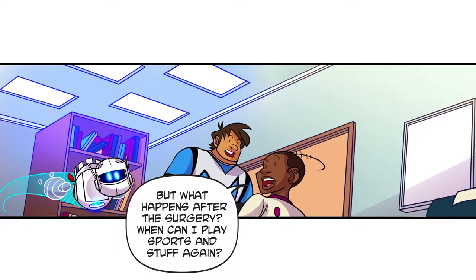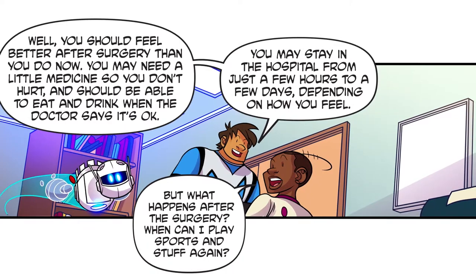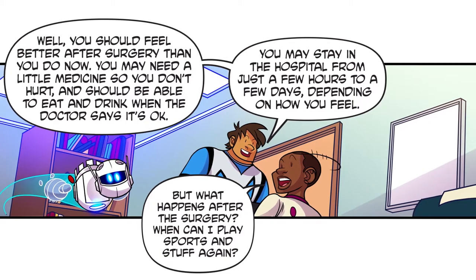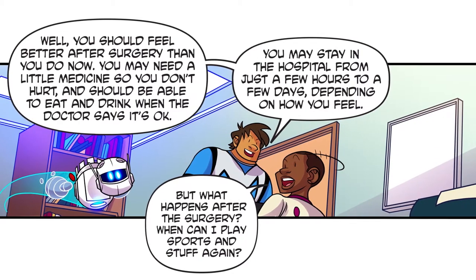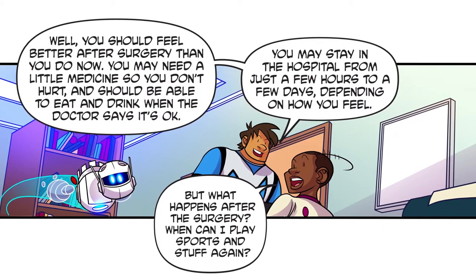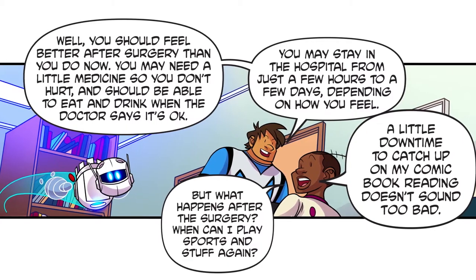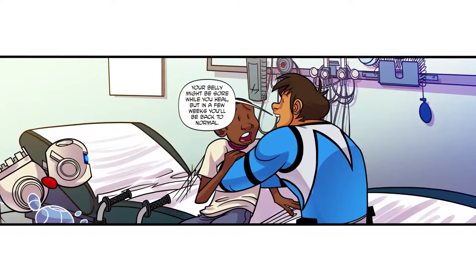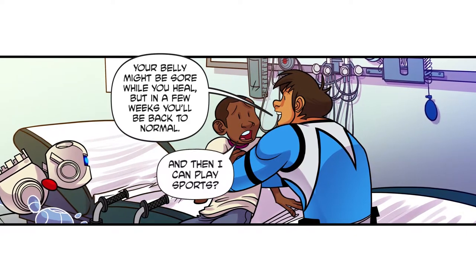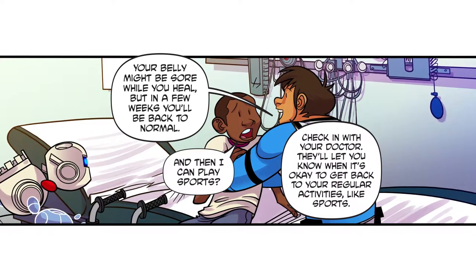But what happens after the surgery? When can I play sports and stuff again? Well, you should feel better after surgery than you do now. You may need a little medicine so you don't hurt and should be able to eat and drink when the doctor says it's okay. You may stay in the hospital from just a few hours to a few days depending on how you feel — a little downtime to catch up on my comic book reading doesn't sound too bad! Your belly might be sore while you heal, but in a few weeks you'll be back to normal.